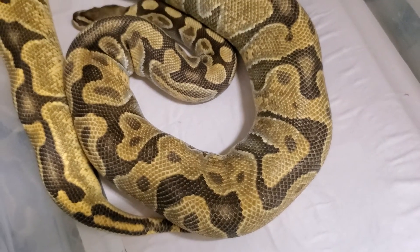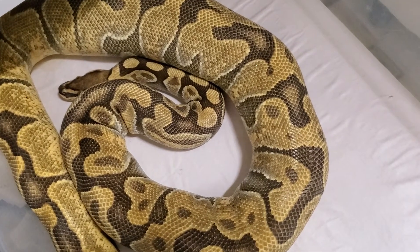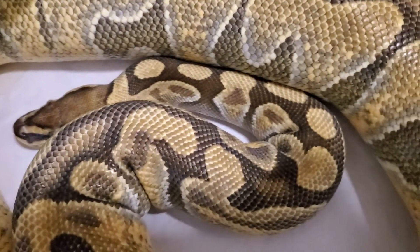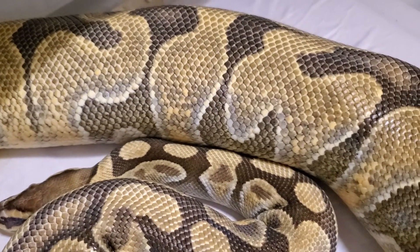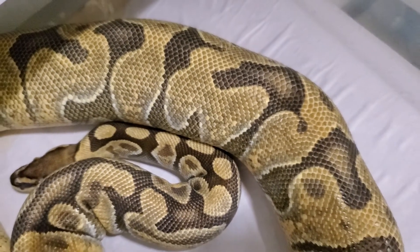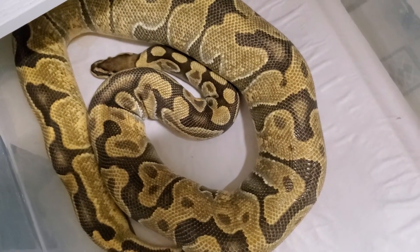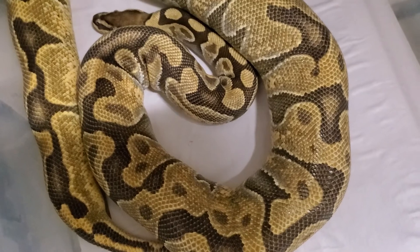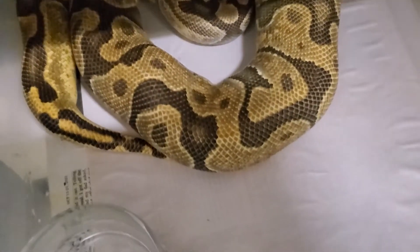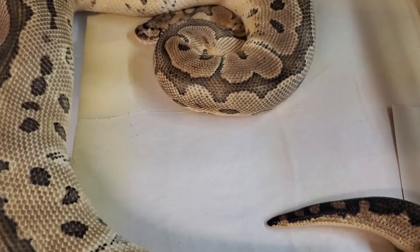Next up on the list is an enchi het resurgence. 'Resurgence' is not the actual name of the gene — it's just a nickname I gave to something that already exists, but I want to keep it on the down low. This girl was originally purchased as orange dream enchi het resurgence, but I think over time as she's aged that orange dream subtle look went away, so we're just left with enchi as the visible gene. The male that I put to her is a pastel visual resurgence. What I'm trying to do here is create the visual resurgence without the pastel, so I can see what that looks like — because last season I made a bunch of them with pastel.